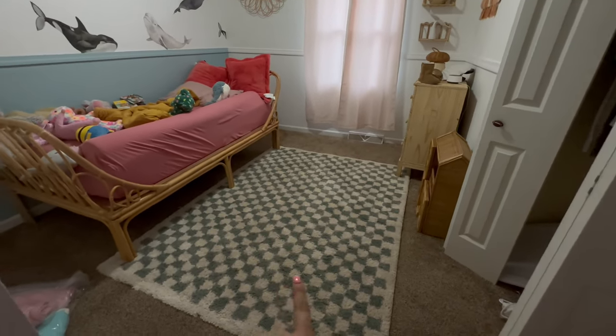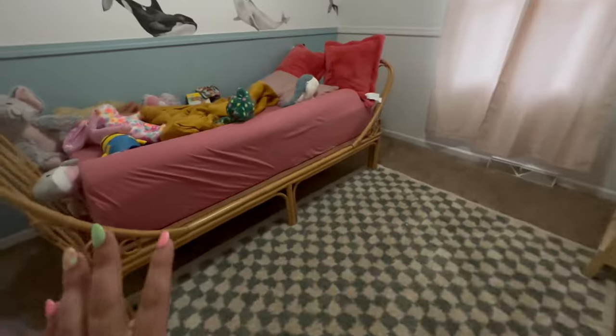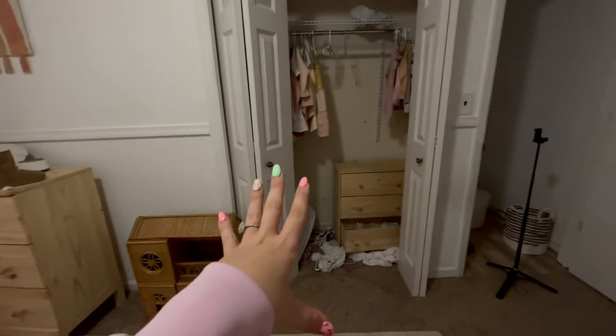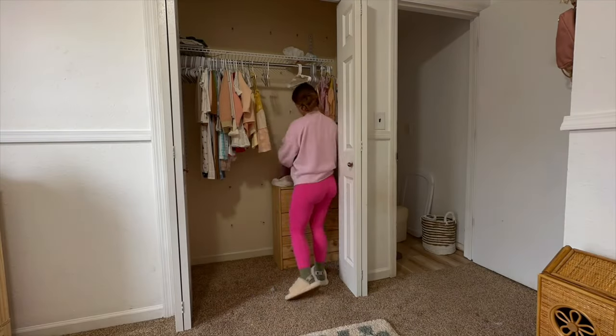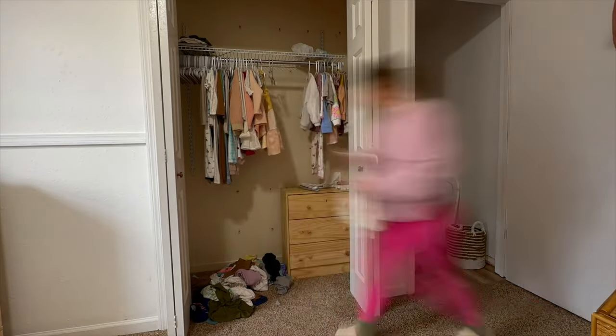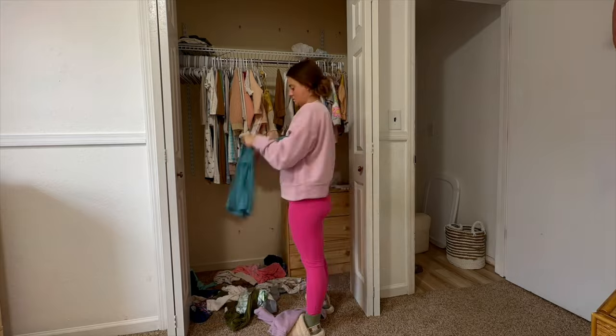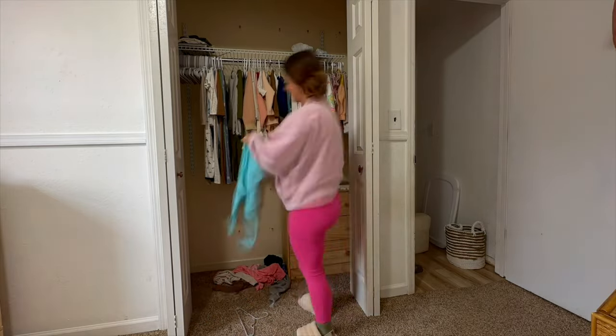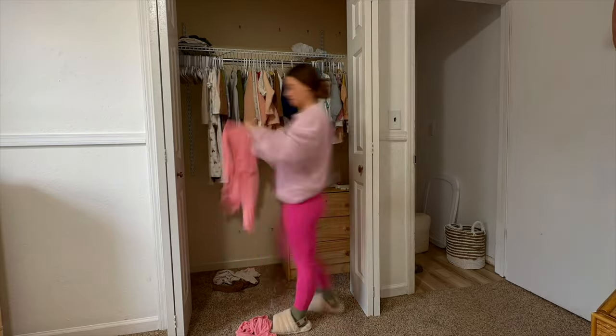Okay, got her actual bedroom picked up and cleaned. I have to vacuum it and then I need to redo her bed. But first I'm going to get the closet figured out. I decided just to hang everything because I just don't want to deal with folding — if you know me, you know how much I hate folding.